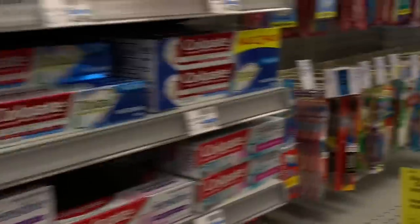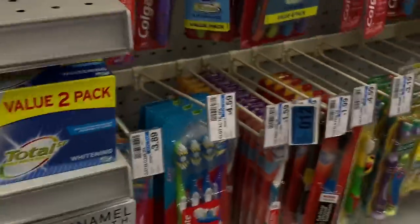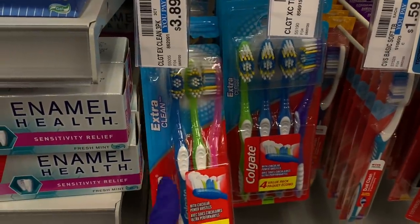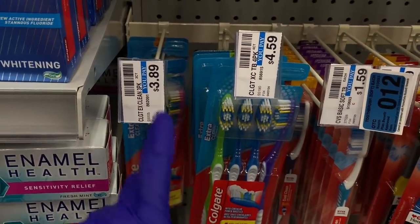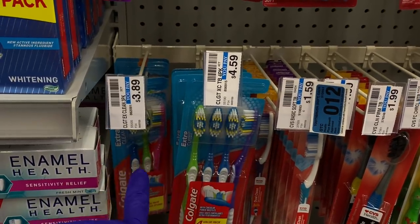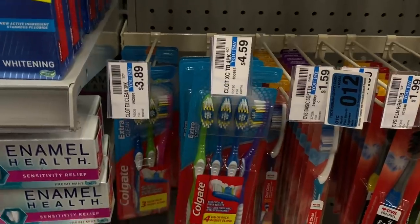Over at the toothbrushes, some are priced at $3.89 and others at $4.59. I grabbed one of each to take one for the team and see if they're included in the deal. You get a two dollar Extra Buck back on each one. I don't have any coupons for them, but I need to switch out my toothbrushes anyway since I've been sick.